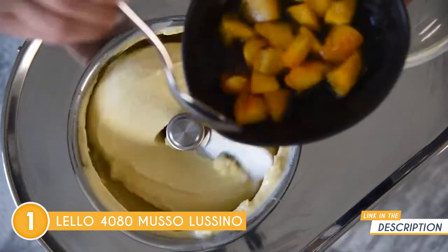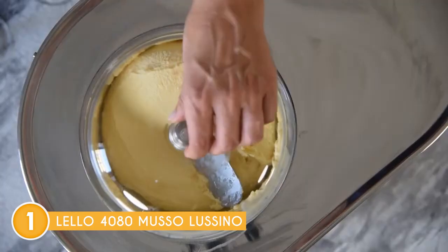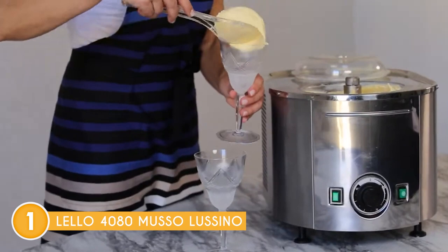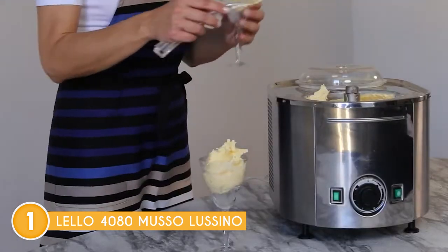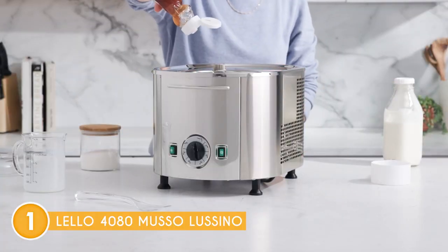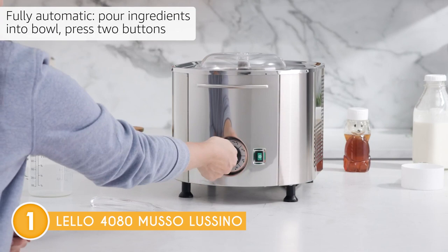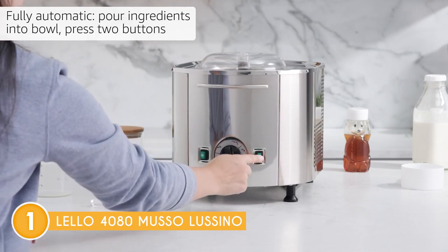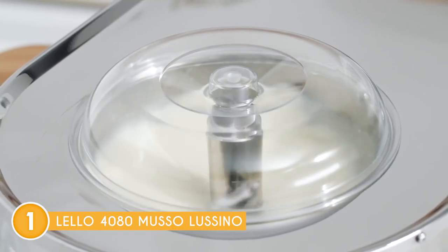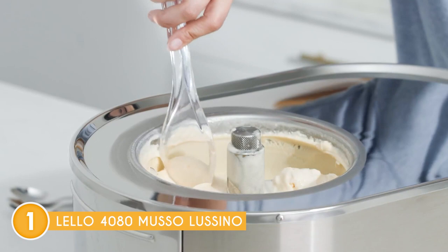Another standout feature of the Musso Lussino is its brushed and polished stainless steel housing and non-removable bowl, which are not only durable and easy to clean but also provide efficient cooling for your frozen delights. Beyond just ice cream, the Musso Lussino is versatile enough to create sorbets and frozen drinks, making it a great gateway to an array of delectable frozen concoctions. Its 1.5-quart capacity ensures you have enough to go around, making it ideal for families and gatherings.